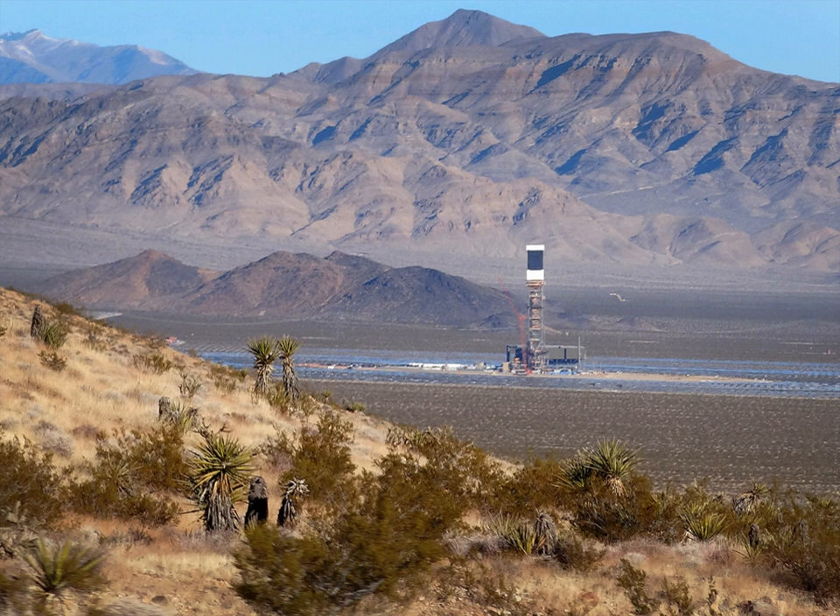BrightSource estimated that the Ivanpah facility would provide 1,000 jobs at the peak of construction, 86 permanent jobs, and total economic benefits of $3 billion. Elected San Bernardino County Supervisor Brad Mitzelfeldt, who represents most of the California Mojave Desert, stated that the project would create jobs for mostly Las Vegas and electricity for mostly San Francisco. The project received a $1.6 billion loan guarantee from the United States Department of Energy. According to Synapse Energy Economics, the estimated construction cost of $5,561 per kilowatt fell between that of coal and nuclear power plants, but this does not account for the less favorable capacity factor of solar power.